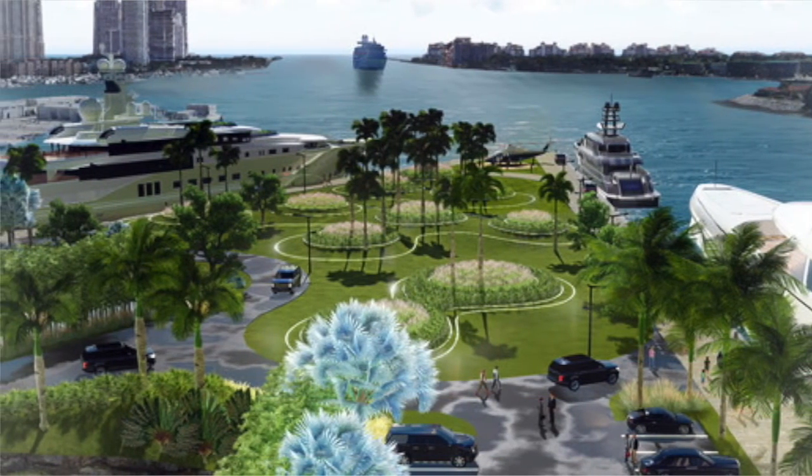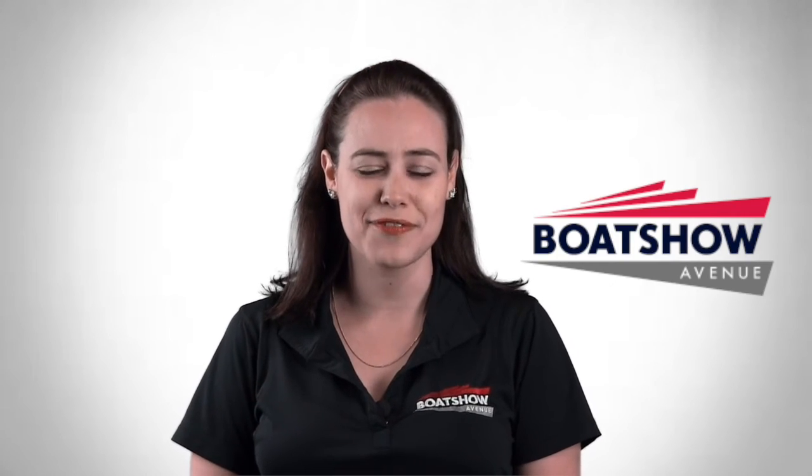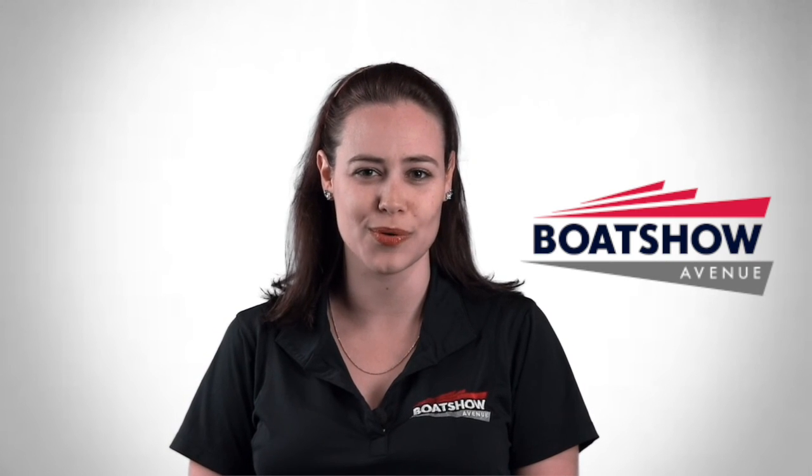Thank you for watching and don't forget to visit boatshowavenue.com for more marine news.